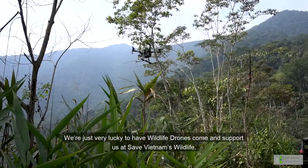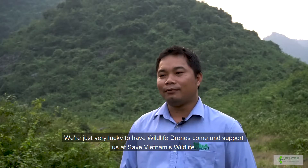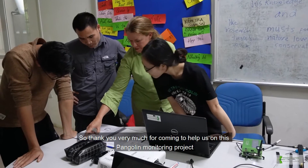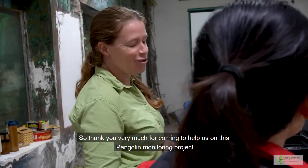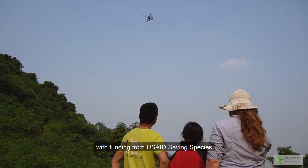We are very lucky to have Wildlife Drones come and support Save Vietnam Wildlife. Thank you very much for coming to help us on this pangolin monitoring project, which is funded by USAID Saving Species.